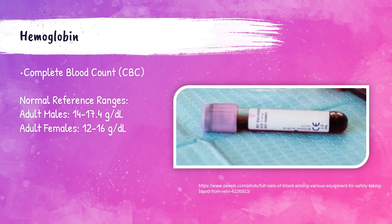Normal reference ranges for hemoglobin differ slightly between each biological sex. For biological adult males, hemoglobin should be 14 to 17.4 grams per deciliter. For biological adult females, hemoglobin should be 12 to 16 grams per deciliter. Adult biological males tend to have higher hemoglobin values due to their sex hormones having a stimulatory effect on erythropoiesis, which is the production of red blood cells.